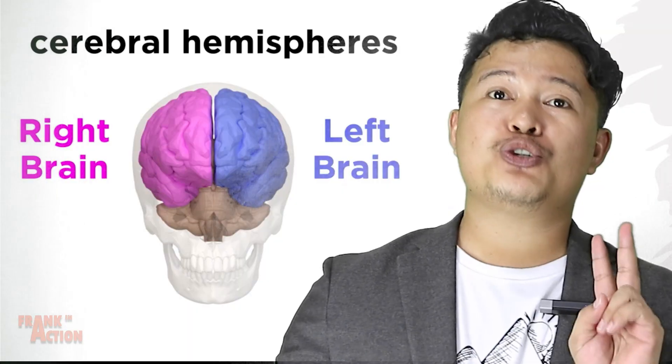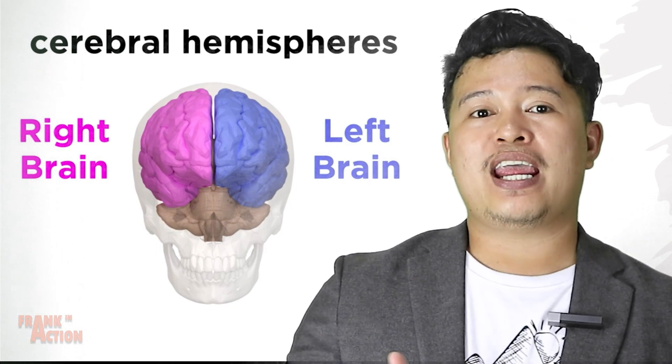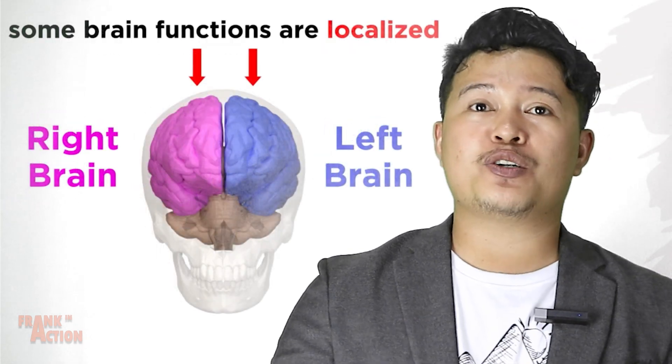Let's split the brain. As we learned from our study of human anatomy, we can divide the brain into two cerebral hemispheres. We call this the left brain and the right brain, and they are entirely separate structures.